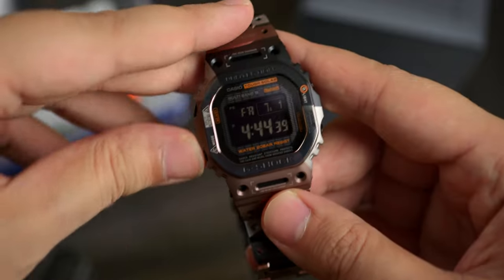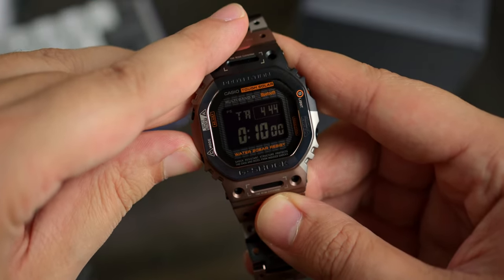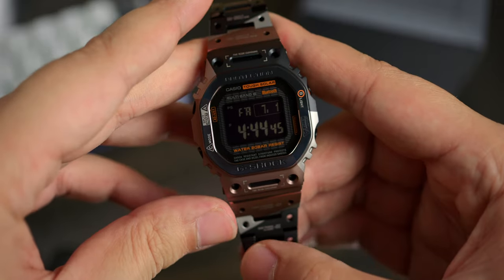However, completely unalike is the geometric camouflage coloration of the matching bracelet and chassis, as well as the negative display. Inside is the Module 3594, a solar-powered, Bluetooth-enabled timekeeper with several features and functions that you can review in the link down below.